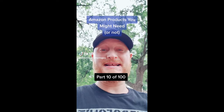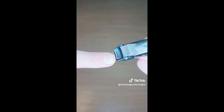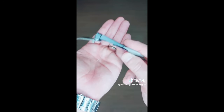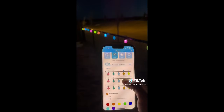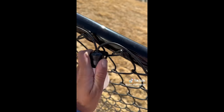Amazon products you might need — or not — part 10 of 100. These nail clippers are my go-to: they cut really well, but the best part is they save your nail clippings in the center, so all you have to do is flip it open and dump them out. Next, these patio lights are the perfect addition to your outdoor space for summer. The Bluetooth-connected app allows you to change each individual light to thousands of different colors, adjust brightness, and choose from 40 different scene modes. They're waterproof, work in extreme temperatures, and are easy to set up.